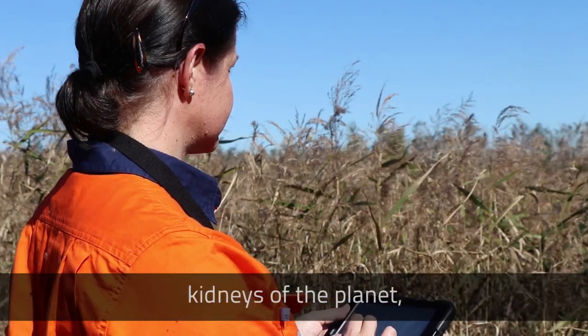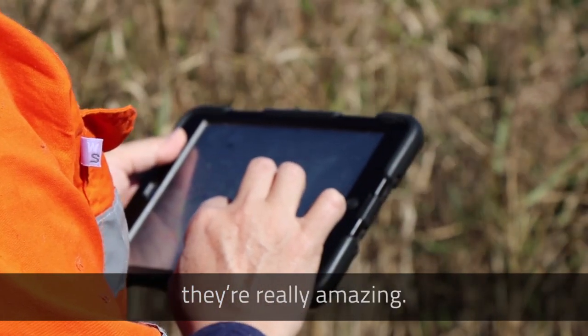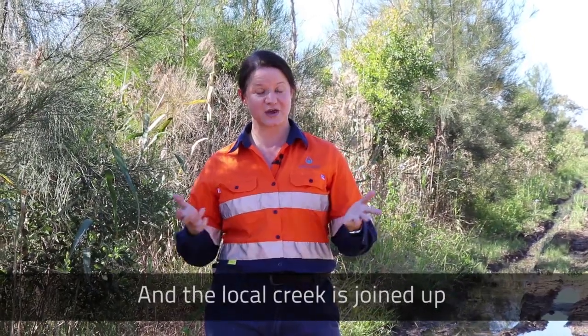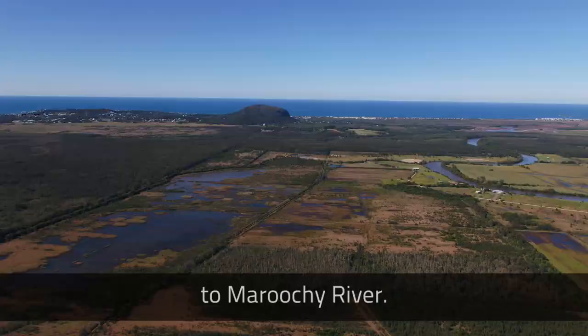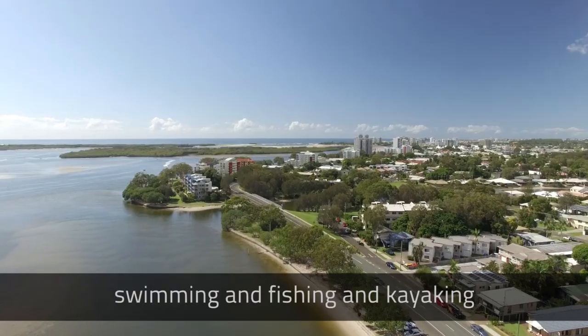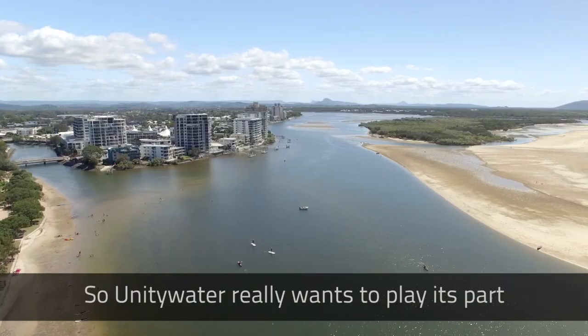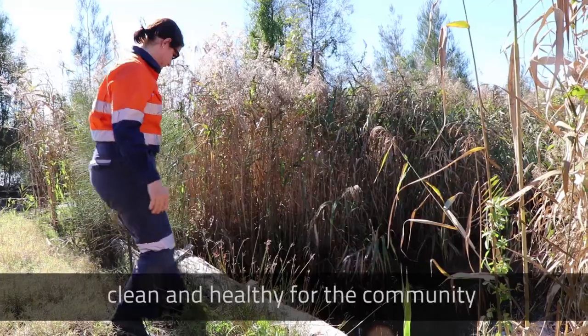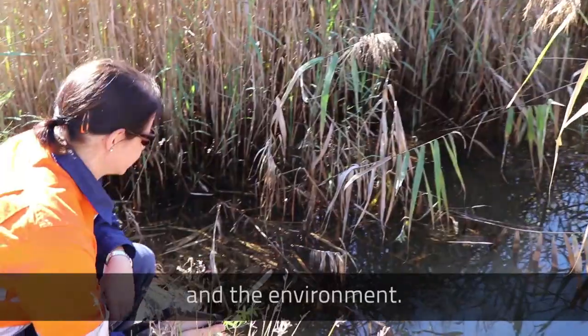Wetlands are basically like the kidneys of the planet — they're really amazing. They're going to help clean up the local creek, taking out nutrients and sediments. The local creek is joined up to the Maroochee River, and I know as a local that lots of people enjoy swimming and fishing and kayaking on Maroochee. So Unity Water really wants to play its part in terms of keeping that river clean and healthy for the community and the environment.